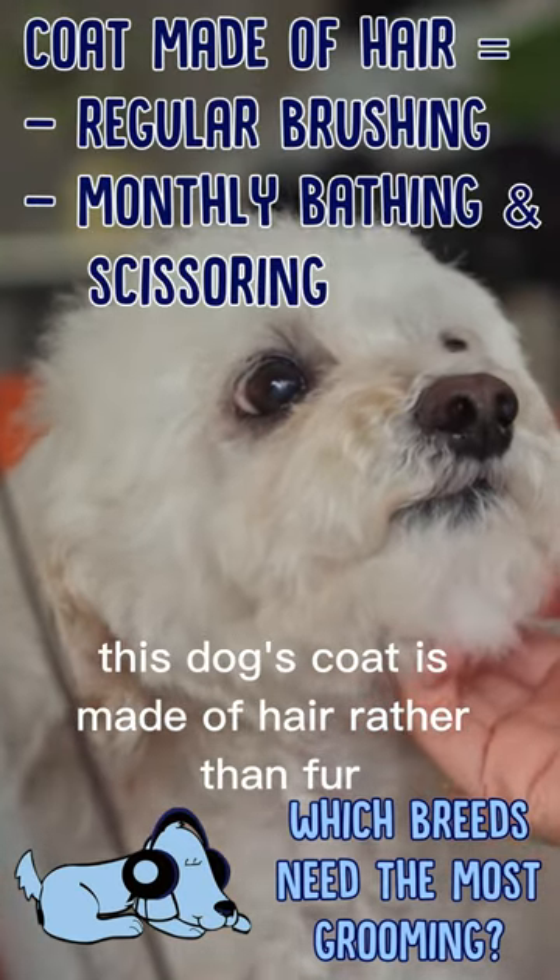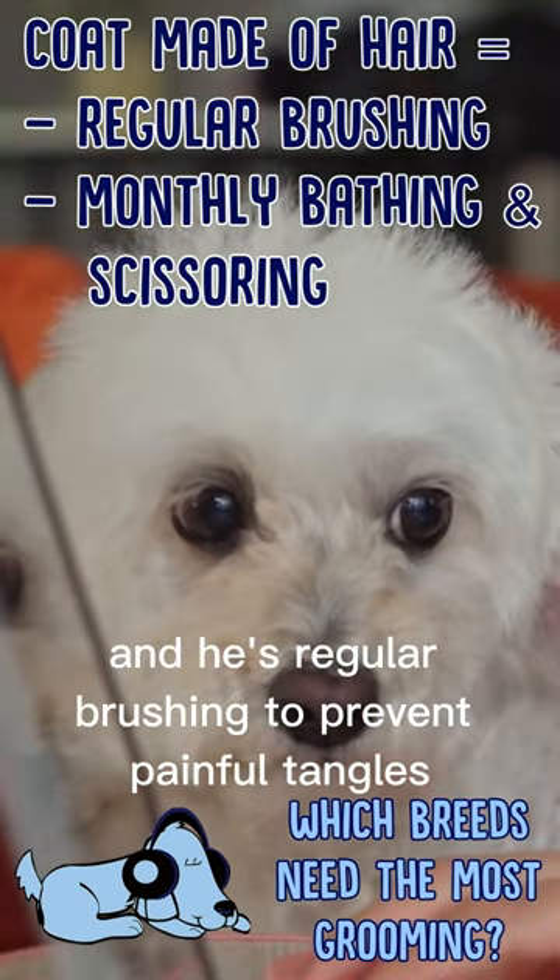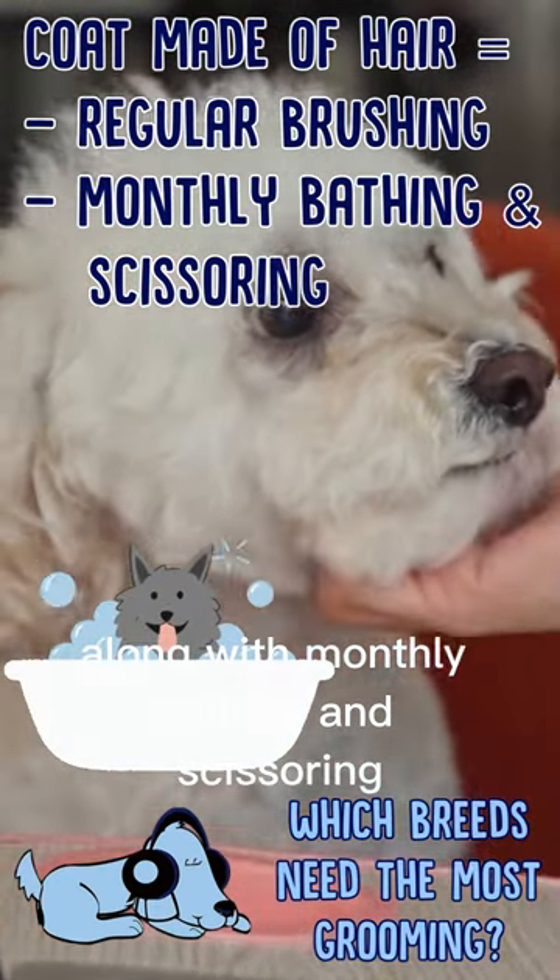Bichon Frise. This dog's coat is made of hair rather than fur and needs regular brushing to prevent painful tangles, along with monthly bathing and scissoring.